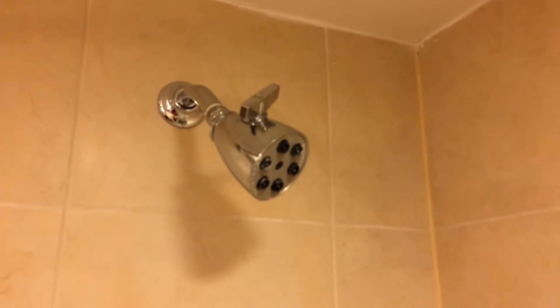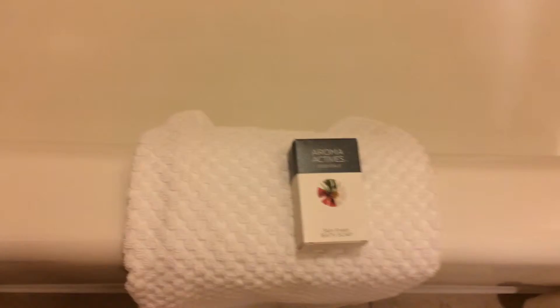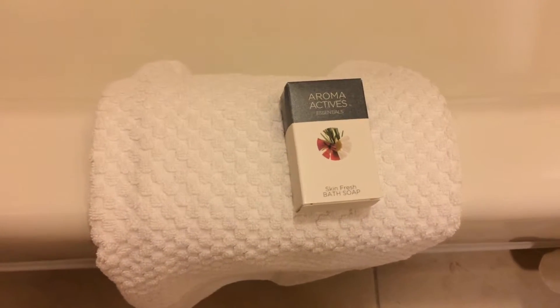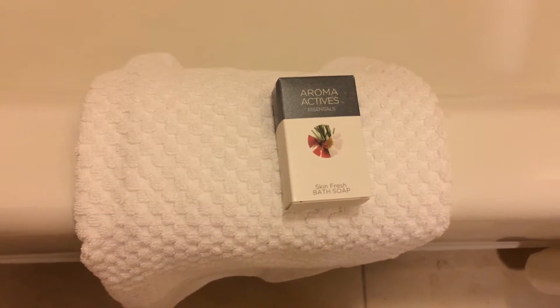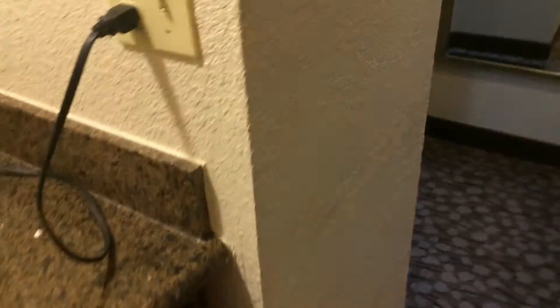We have a standard tub and shower with a decent shower head. And all the soap in the bathroom is aromatherapy soap. We have a towel rack above the tub, which is a very bad place to put a towel rack. And of course the arch shower curtain that brings the shower curtain away from the tub.